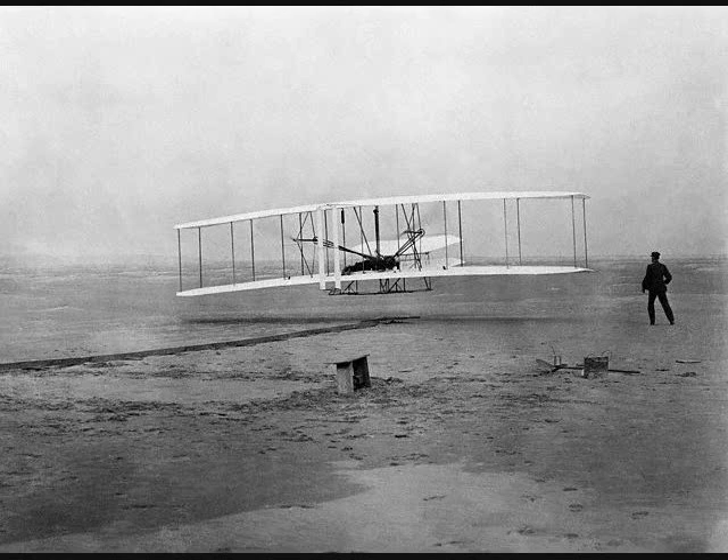Wilbur remained in camp while I went to get the new shafts. I did not get back to camp again till Friday, the eleventh of December. Saturday afternoon the machine was again ready for trial, but the wind was so light a start could not have been made from level ground with the run of only sixty feet permitted by the monorail track. Nor was there enough time before dark to take the machine to one of the hills where, by placing the track on a steep incline, sufficient speed could be secured for starting in calm air.